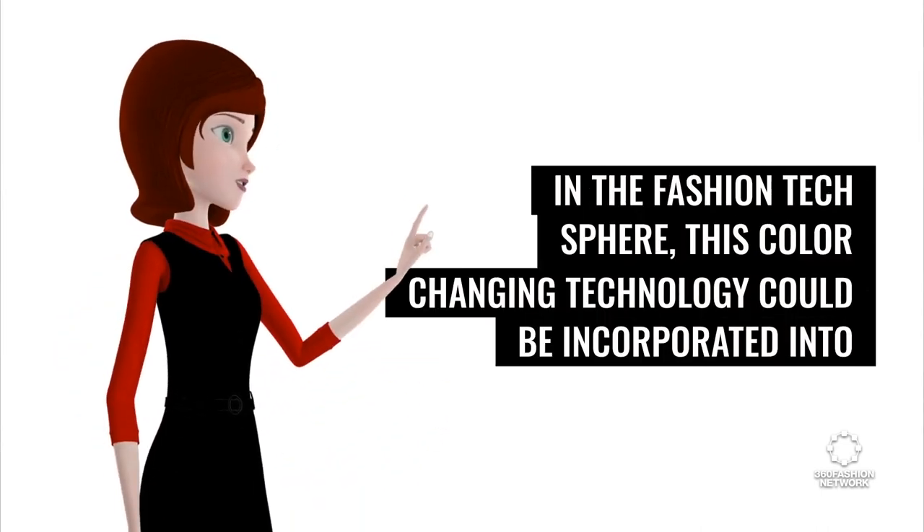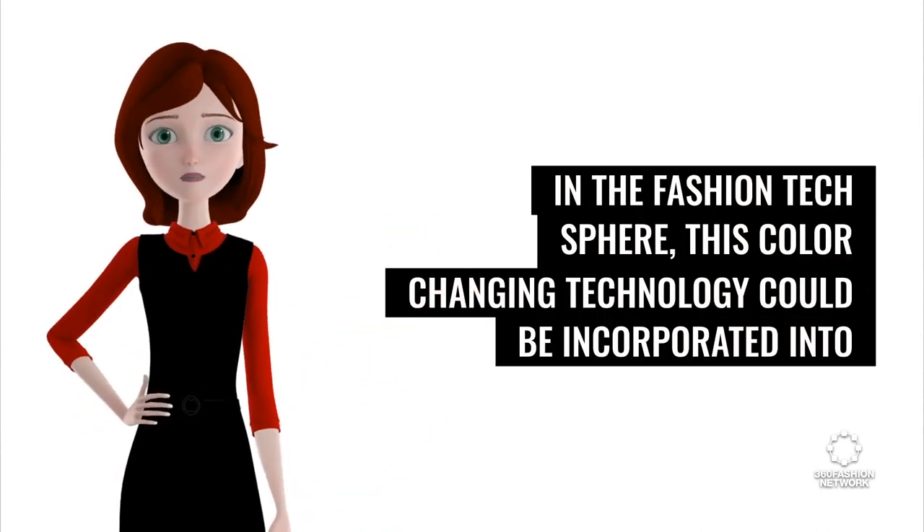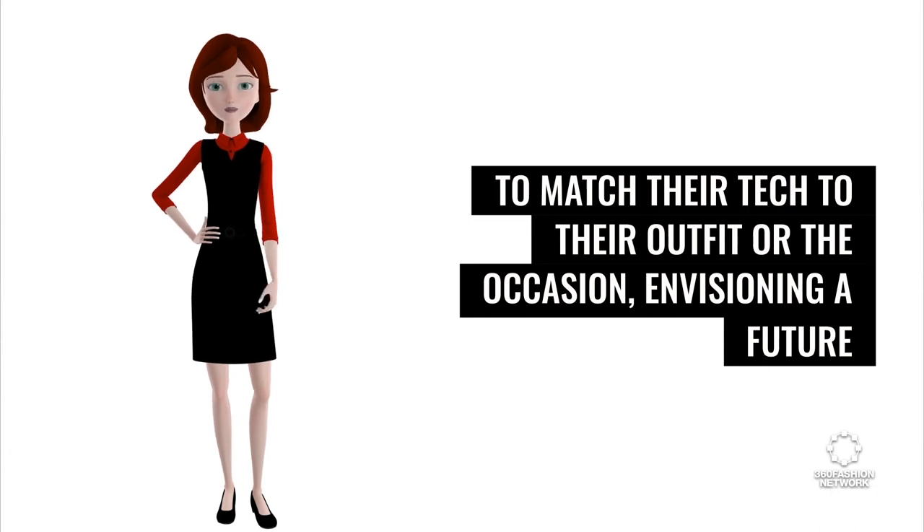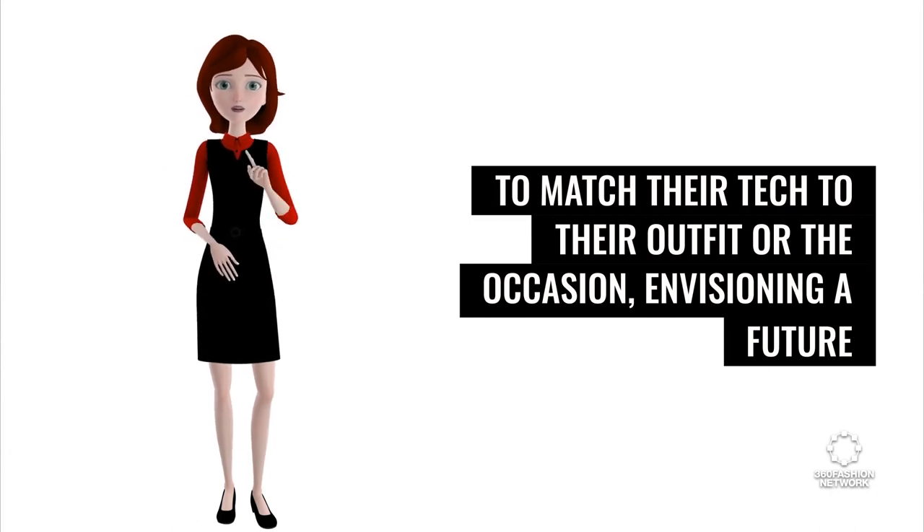In the fashion tech sphere, this color-changing technology could be incorporated into accessories like phone cases or smartwatches, allowing style-savvy individuals to match their tech to their outfit or the occasion, envisioning a future where our devices are an integral part of our fashion identity.